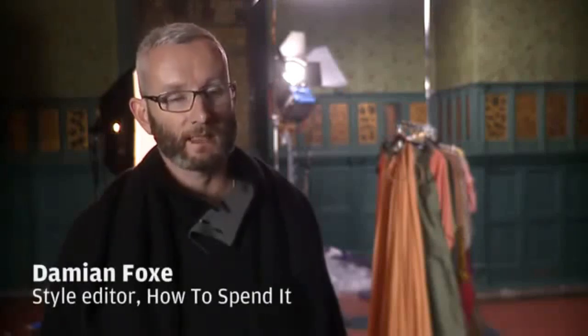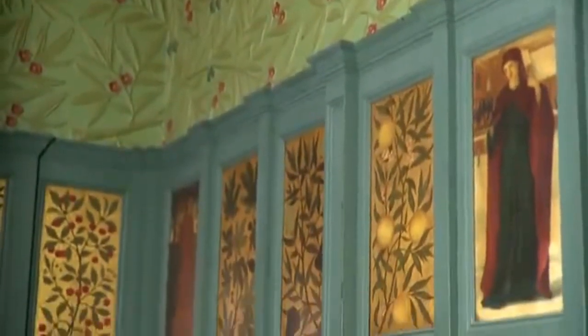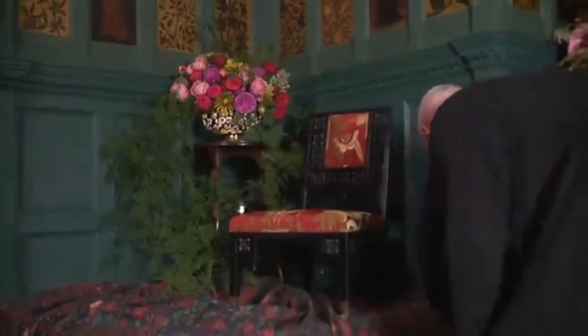When the V&A contacted me about the exhibition they were hosting in April, based around the aesthetic movement, it immediately occurred to me that it was the perfect thing for us to marry up a fashion shoot to. To complement the amazing William Morris rooms at the V&A, we went to Liberty, the department store, and they provided us with original fabrics, original pieces of furniture and props so that our pictures would look as authentic and as true to that period as possible.